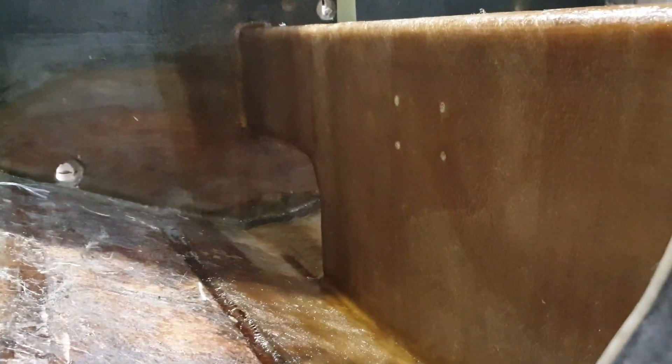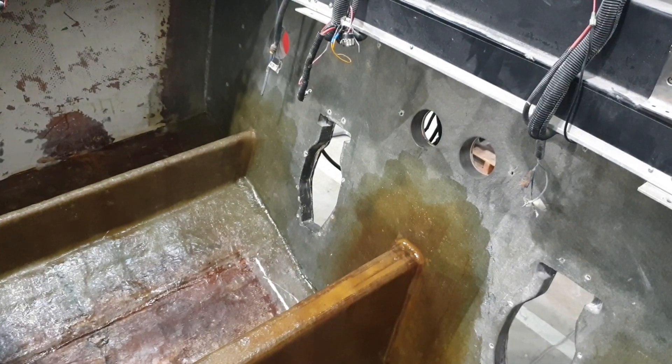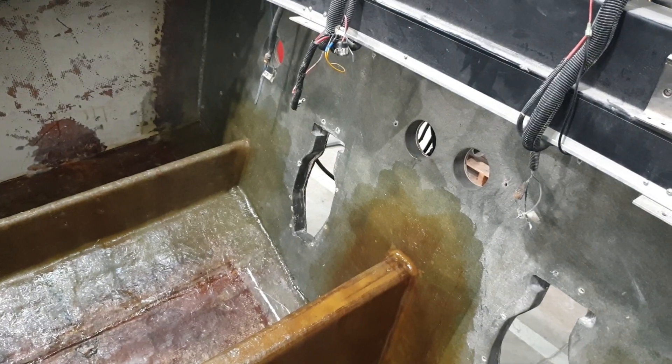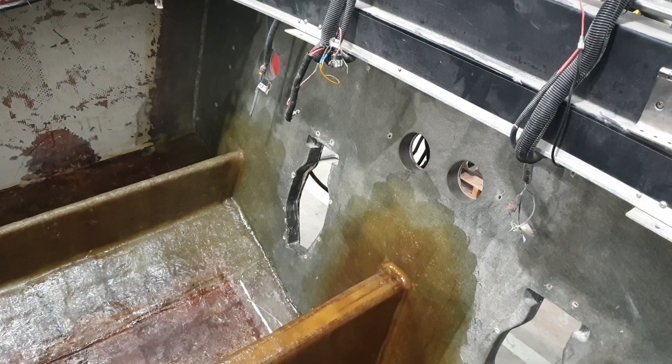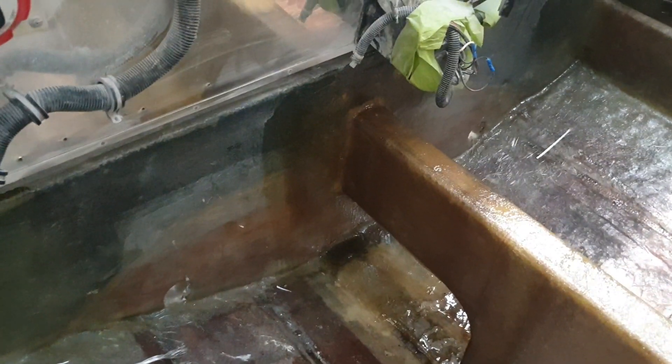So there's the engine bearer — I'll take you upstairs to have a look at that. We've done all the engine bearers with five coats of glass on top of marine timber, Coosa board in the transom with five coats of glass on top, and Coosa board on the bulkhead with five coats of glass.